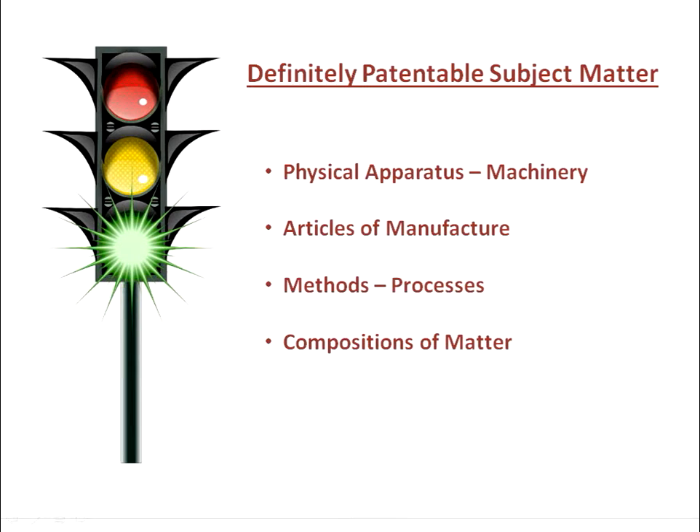Here are four categories of subject matter that are definitely patentable: physical apparatus and machinery, articles of manufacture, methods and processes, and compositions of matter.